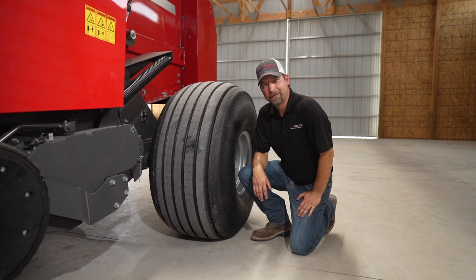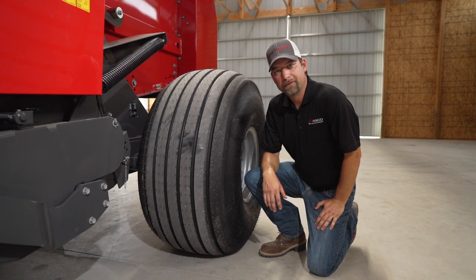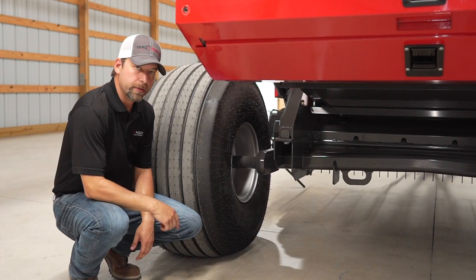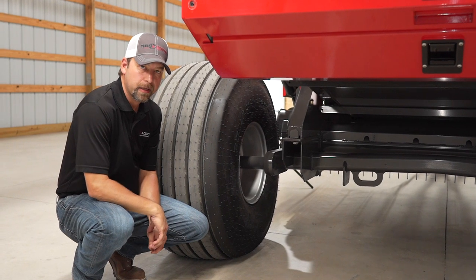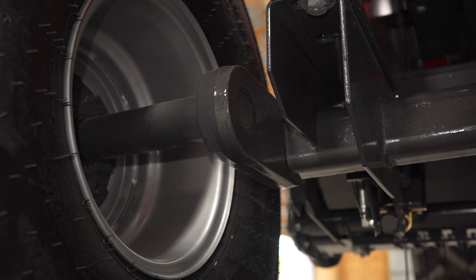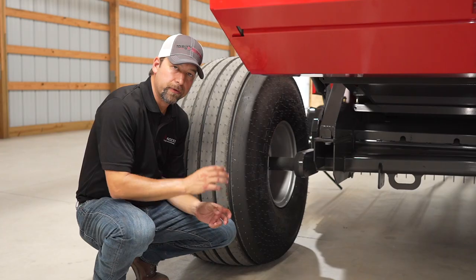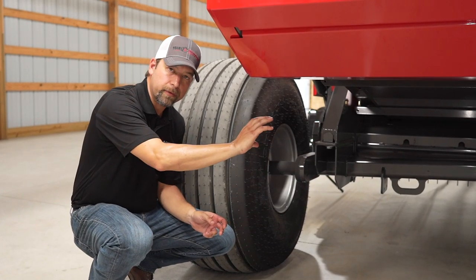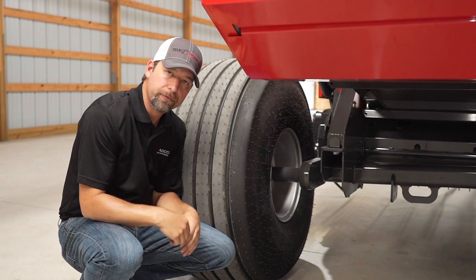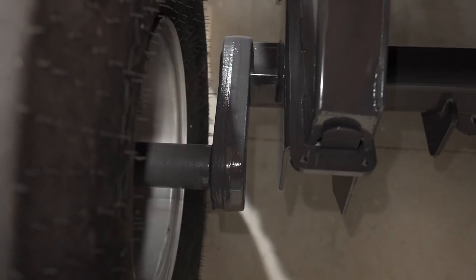As you can see, this model is outfitted with the flotation 21.5 tires; there's also a smaller 14L tire if that fits your operation better. Regardless of whether you choose the 14L or the 21.5 flotation tires, all of our 2900 series comes standard with a torsion axle suspension system. You may be familiar with the torsion axle in some tillage equipment and trailers. We have full-length square tubing and full-length rubber running all the way down the axle, and as that axle moves, whether you're going through a rough field or down the road, it'll maintain your flotation and provide a smooth ride.